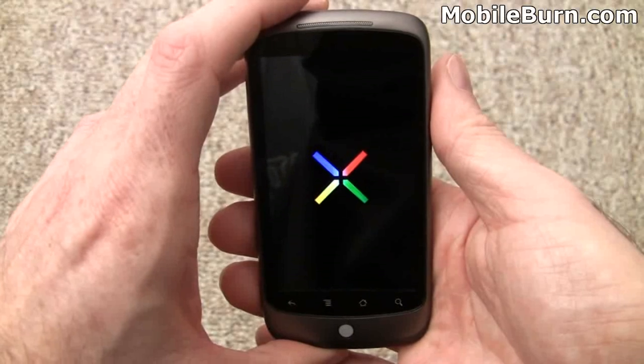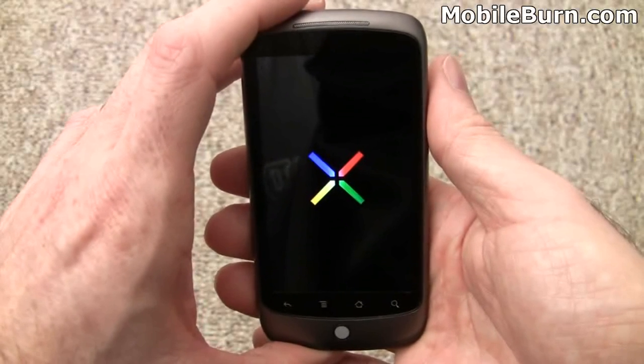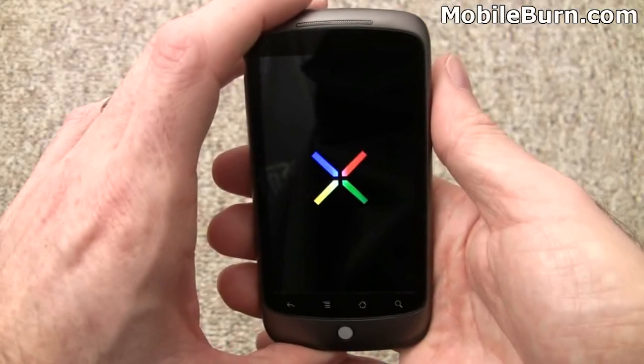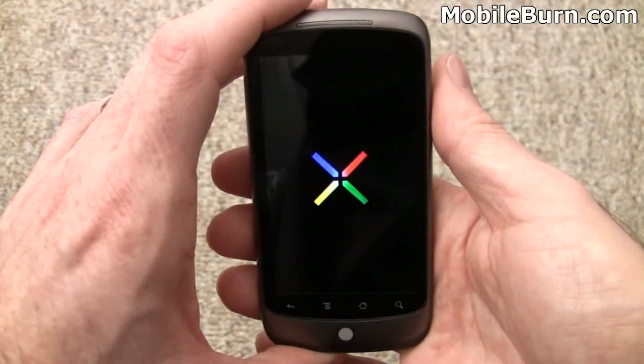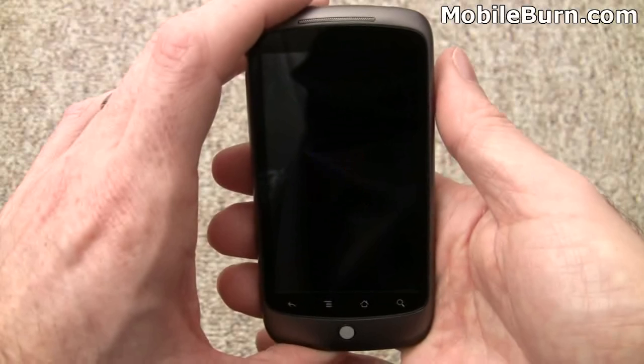We'll start up the device here. The update, which is called Update One appropriately, adds multi-touch support to the default Android browser as well as to Google Maps with navigation. So we'll pull that up so you can take a look at it. This is just the regular boot screen, and you'll see some of the cool boot time animations.